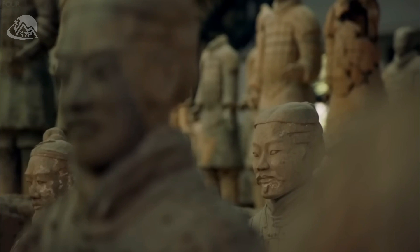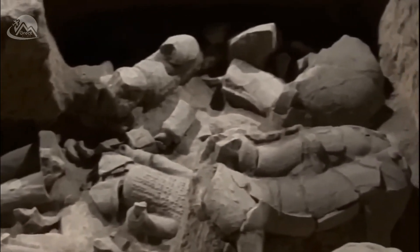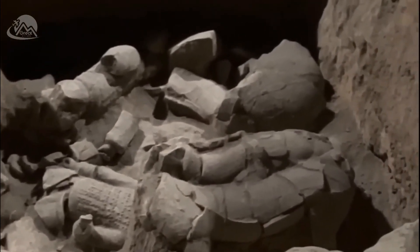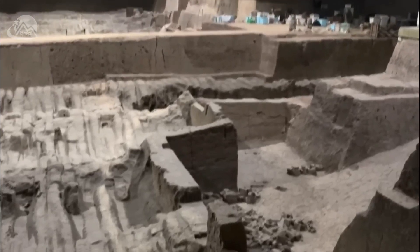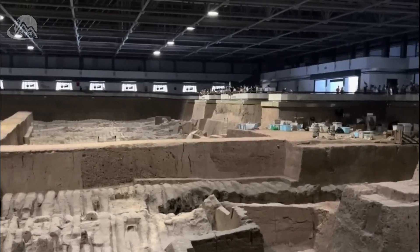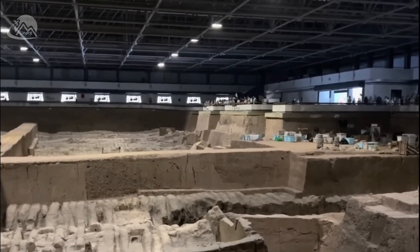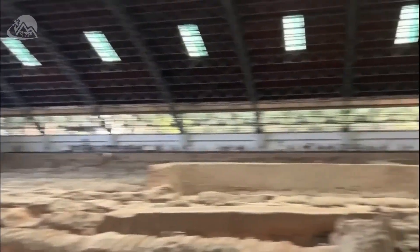The most famous discovery of the tomb of Qin Shi Huang was the Terracotta Army — a vast army of life-sized terracotta soldiers buried with the emperor to protect him in the afterlife. The Terracotta Army was discovered in 1974 by a group of farmers who were digging a well. Since then, archaeologists have excavated over 8,000 terracotta soldiers, as well as chariots, horses, and weapons.